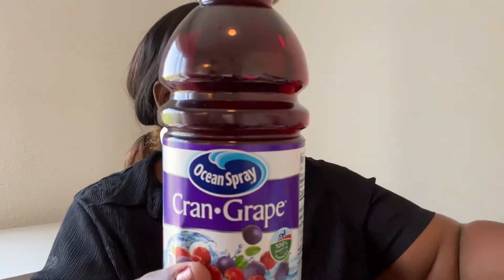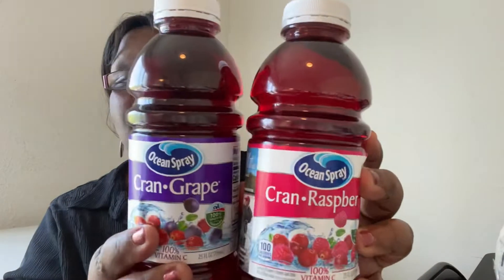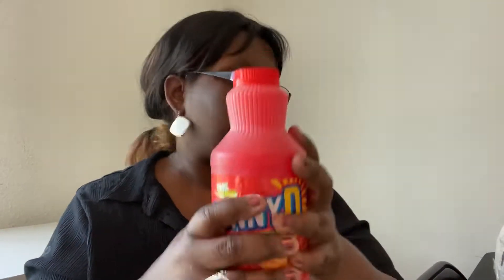I picked up some Ocean Spray Cran Grape and Cran Raspberry juice. I got one Peace Tea — the tea and lemonade flavor — for a dollar. I got Sunny D: two in the tangy original orange flavor and two in the orange strawberry flavor, so four total. I also picked up some water enhancers — the Sunkist Pineapple, which says it's new, and the Sunkist Strawberry, also new.